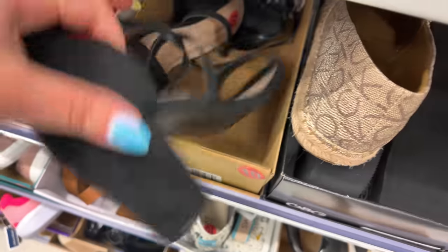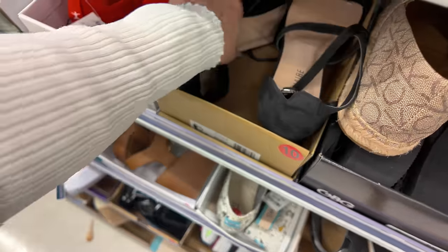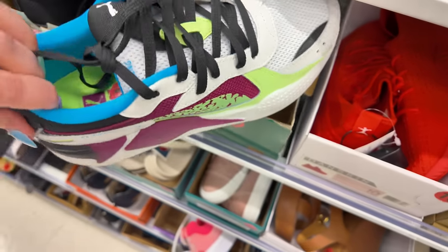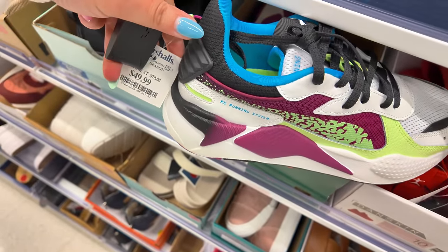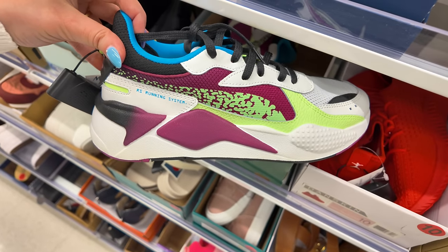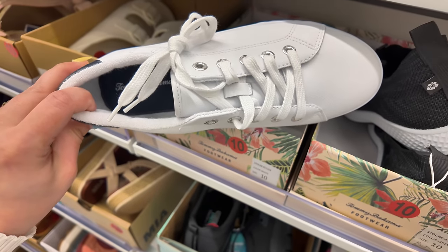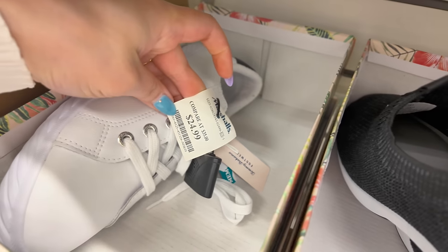Got some Cushionaire in a black suede — I don't see a price on that. Oh, look at these cute sneakers — these are Pumas, size 10, $50. You've got some Tommy Bahama up here in all white, size 10, $25.